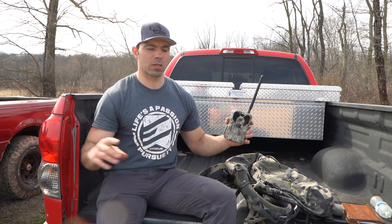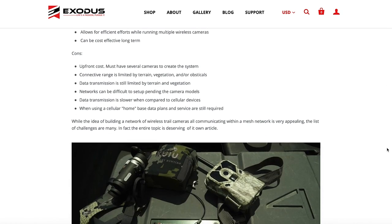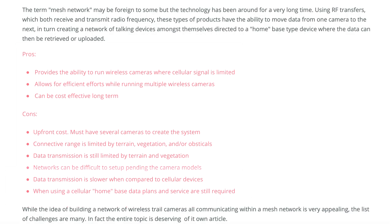The third type of wireless trail camera we want to talk about is mesh network cameras. A lot of people are starting to become familiar with link type systems where you can connect several cameras, create a mesh network, and send data to a remote base. What they're using are radio transceivers — hardware in that camera that can transmit and receive data and basically daisy chain those devices to send data a long ways. With radio frequencies, in theory you can push data a long distance with longer wavelengths, though the bandwidth isn't as broad.